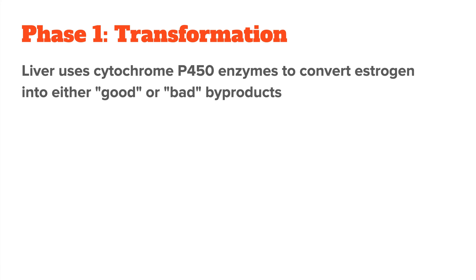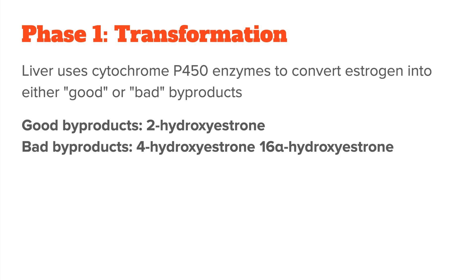The whole process takes three phases that happen mostly in the liver. In phase one, the estrogen needs to be broken down, otherwise it cannot be eliminated. Your liver uses enzymes called cytochrome P450 enzymes to convert estrogen into either good or bad byproducts. The good byproducts are called 2-hydroxyestrone and the bad ones are called 4-hydroxyestrone or 16-alpha-hydroxyestrone. Some people have genetic variations that make them more likely to produce higher levels of the harmful estrogen byproducts.